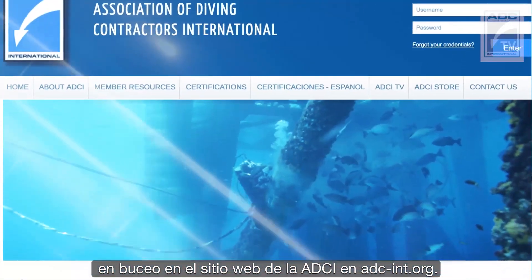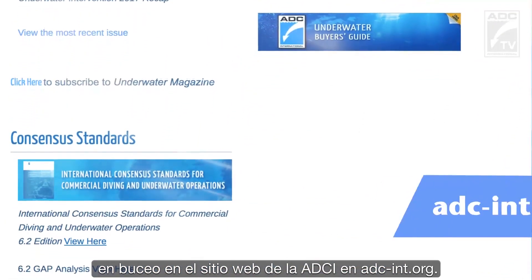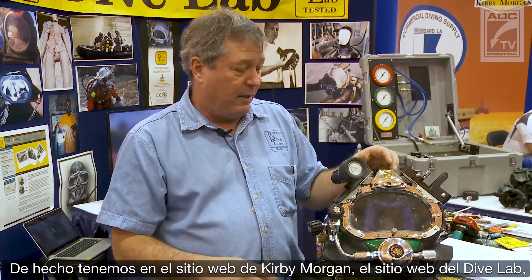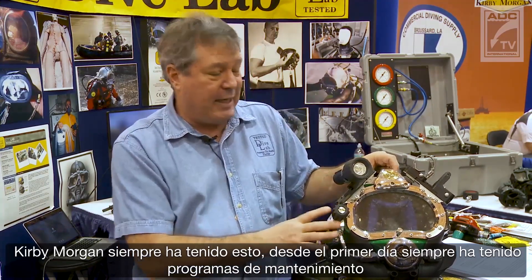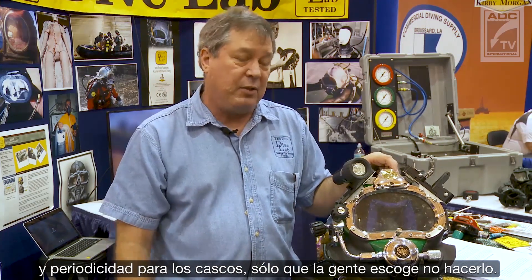These guidelines are available for all diving professionals on the ADCI website at adc-int.org. We actually have on the Kirby Morgan website, the Dive Lab website, daily inspections, monthly inspections, and annual overhauls. Kirby Morgan has always had this — from day one, they have always had maintenance schedules for the helmets. People just choose not to do it.